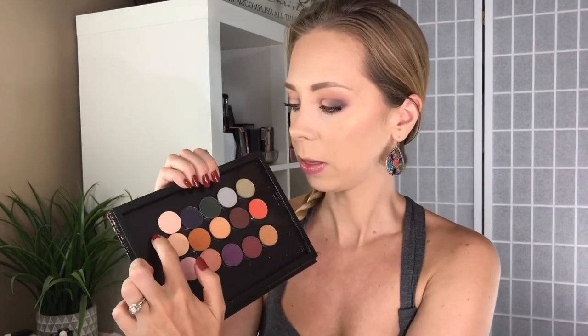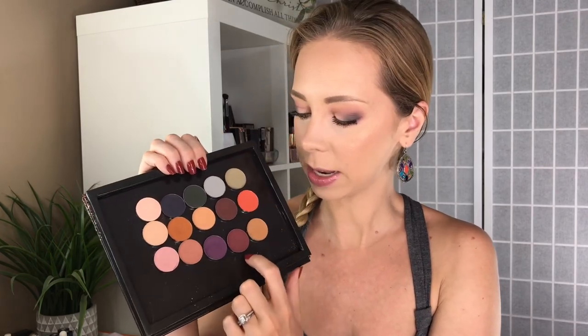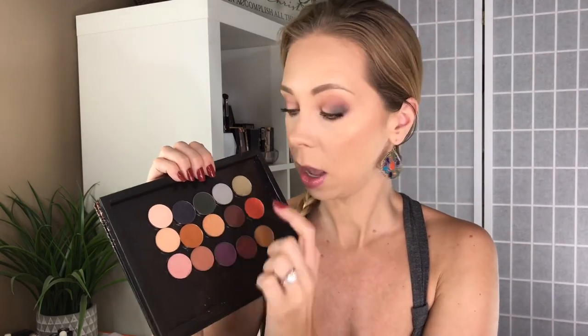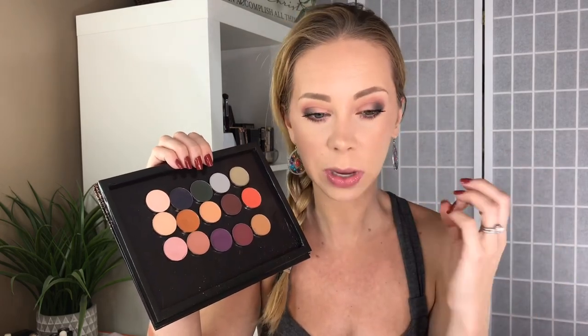I am wearing this palette today — I have this one up in my crease, followed by this shade. Then on the outer corner I have the Merlot color and the deep green from Makeup Geek, and then this muted pink on the inner portions of my lid. And that's all I did. I love this smoky, romantic pink and green look that I came up with — it was really easy to create, I have no complaints.